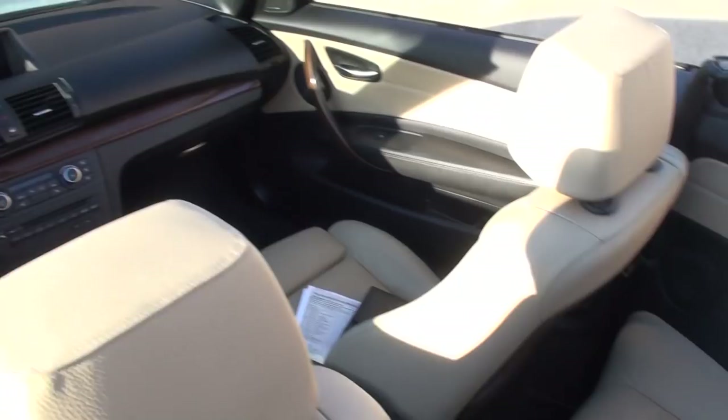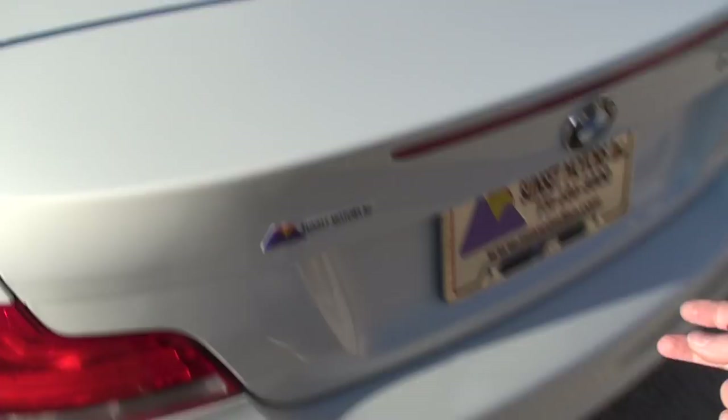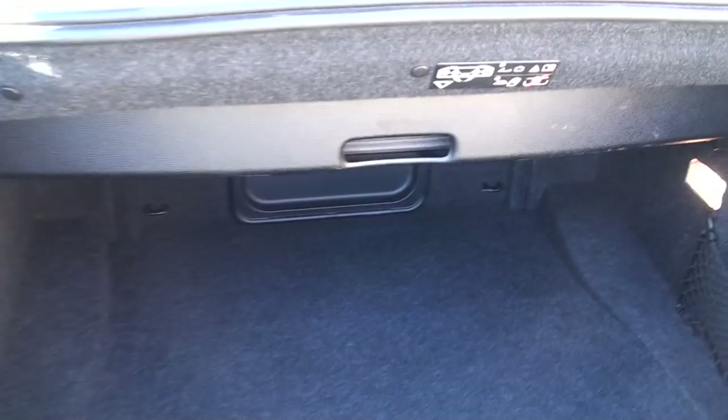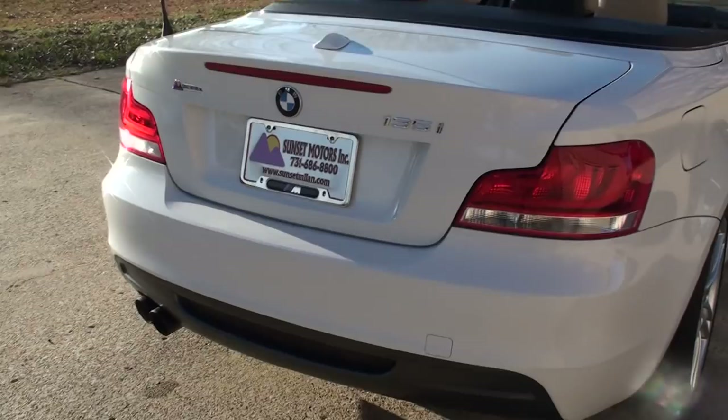You can see the back seat a little better now with the seat all the way back. It does have some cargo space. When the top's down you lose a little bit of height, but when the top's up it raises and gives you a little more height — it won't let you put the top down when that's up; it's a safety feature. Not bad for a convertible — actually quite a bit of space.